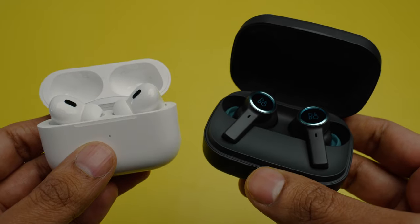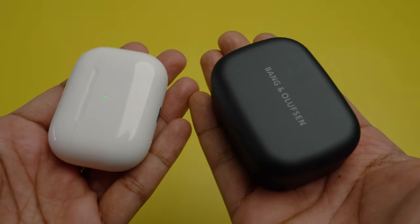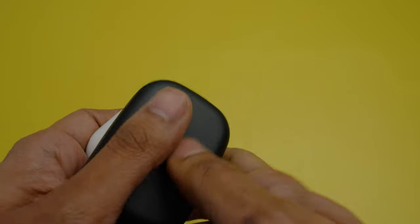Both cases are very small, and you definitely will not face any problems carrying them around in your pockets. However, the AirPods Pro 2's case remains one of the slimmest in the market.